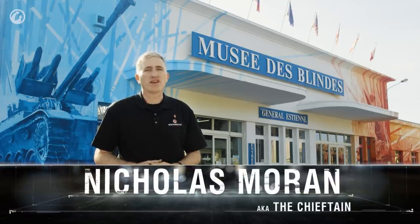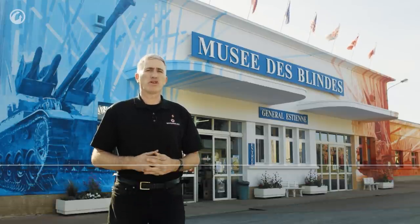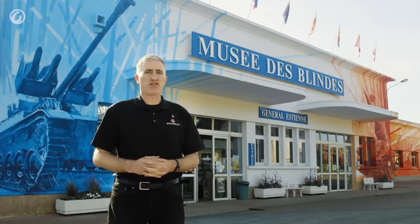We've covered quite a few tanks now on Inside the Chieftain's Hatch, but most of them have tended to be either late-war or post-war designs. Now, at the other end of the spectrum, it is often said that the best tanks in the beginning of World War II belonged to France. So where better to come and check it out for ourselves?